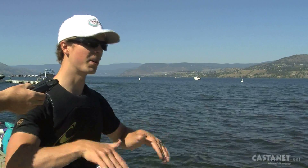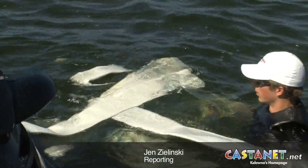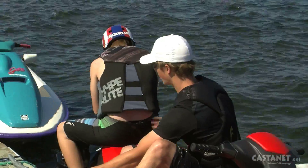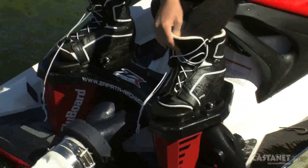The safest thing you can always do is keep your toes down. Toes down, legs straight. It's being considered the next big water sport. It's popular in resort destinations such as Hawaii and Mexico. So why not here in Kelowna?